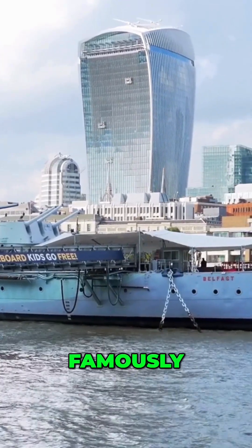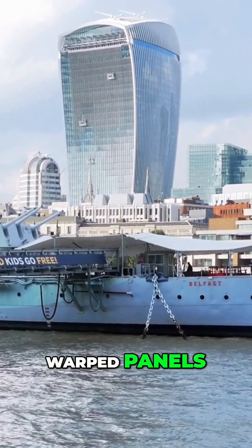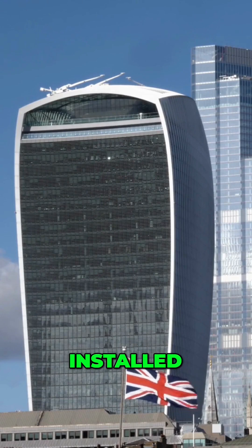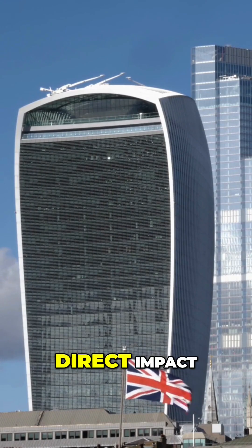A parked Jaguar's bodywork famously melted due to the intense focused sunlight, resulting in warped panels and heat damage. Temporary screens and canopies were urgently installed around the building to shield nearby cars and pedestrians from the direct impact of the solar glare.